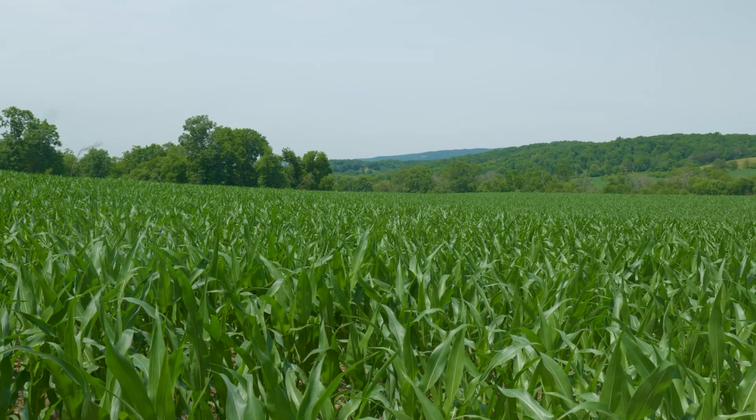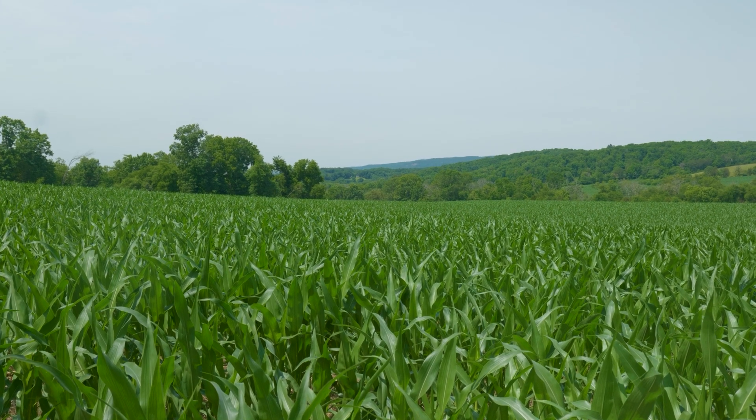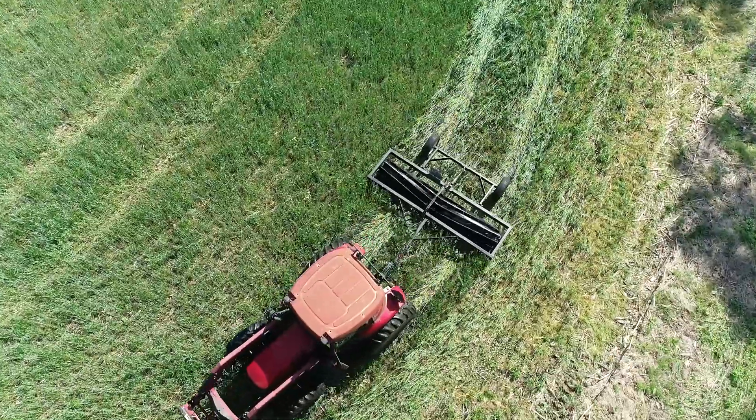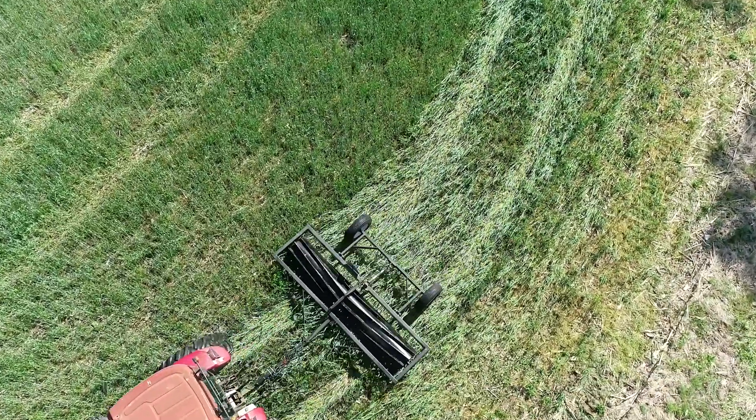Cover crops — it's more work, but it's well worth it if a person would take the time to do it. It saved your bottom line. It might save your farming.